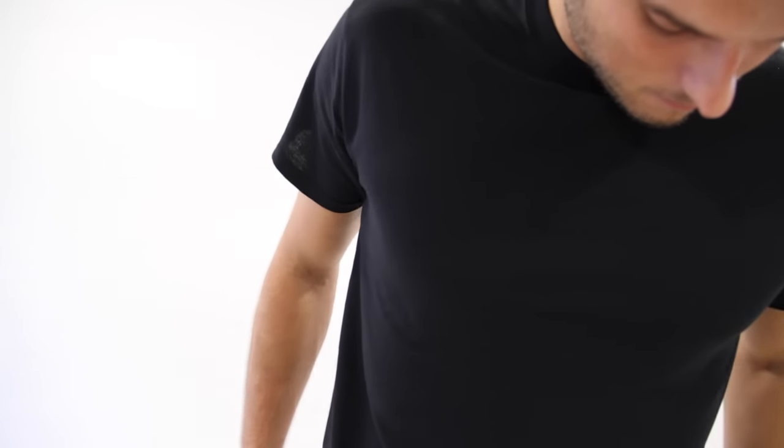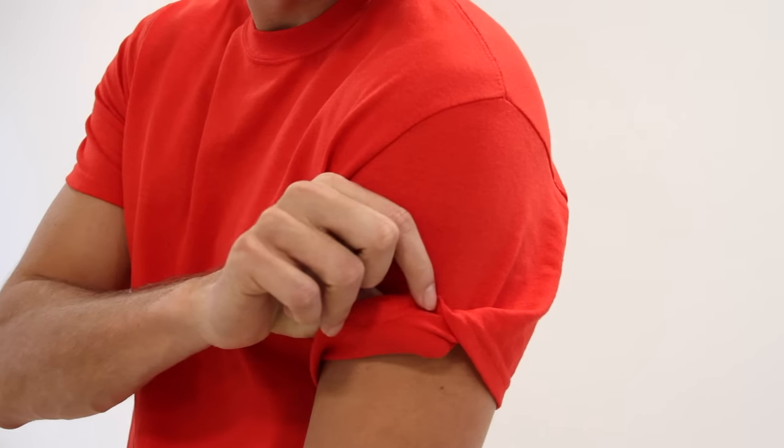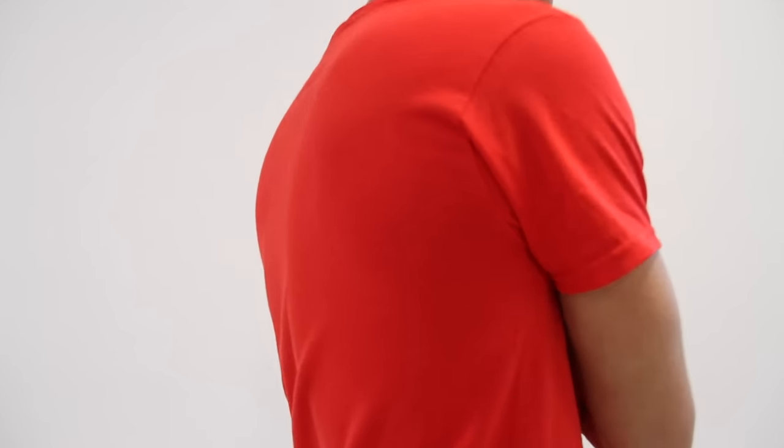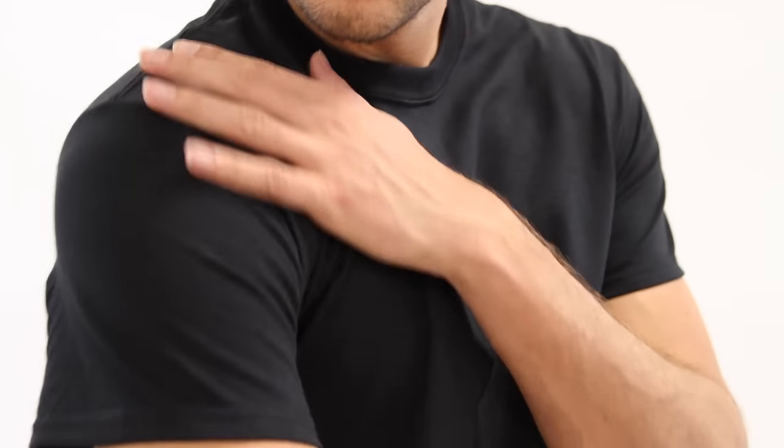The Gildan 5000 is a heavy cotton t-shirt made out of 100% pre-shrunk cotton. Very comfortable to wear with double needle stitching on the neckline, on the bottom hem, and on the sleeves.